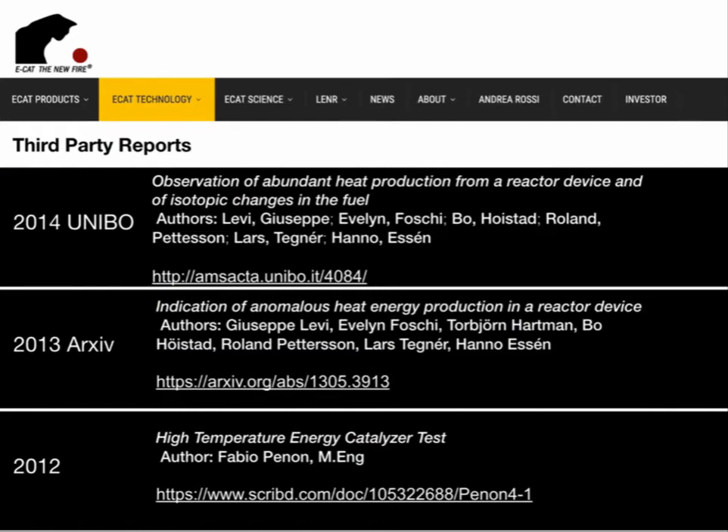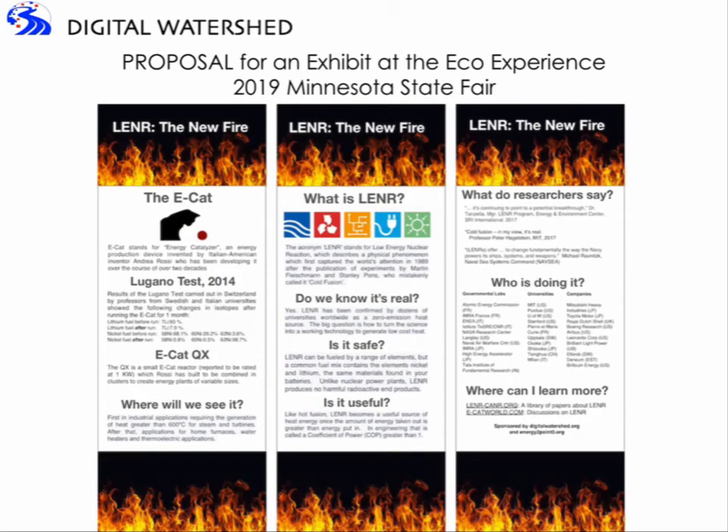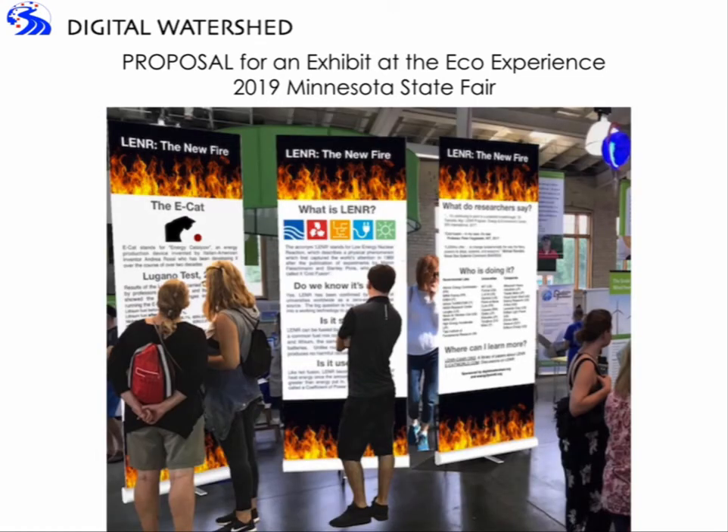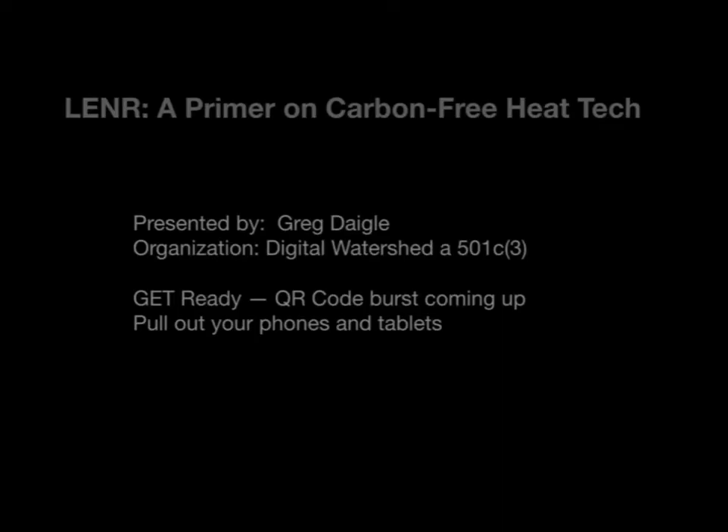There are several validations of the ECAT experiments, all included in the QR code burst. Finally, Digital Watershed proposed an exhibit at the Minnesota State Fair for 2019, to be housed in the Eco Experience. We're not there yet — the State Fair is looking for announcements of actual products being used in the field, and we're hoping that will happen before the State Fair. That's it for today. Thank you for attending — we're going to do the final QR code burst in just a moment.